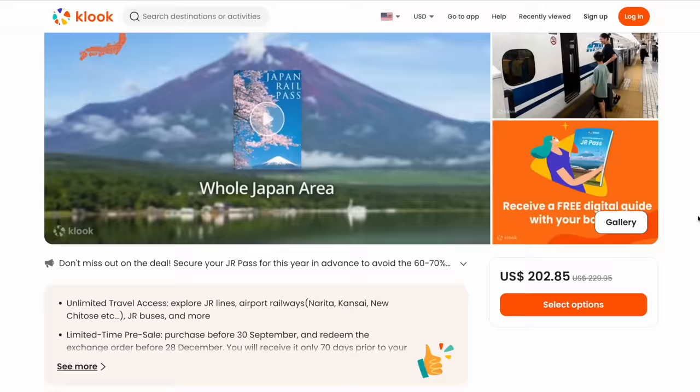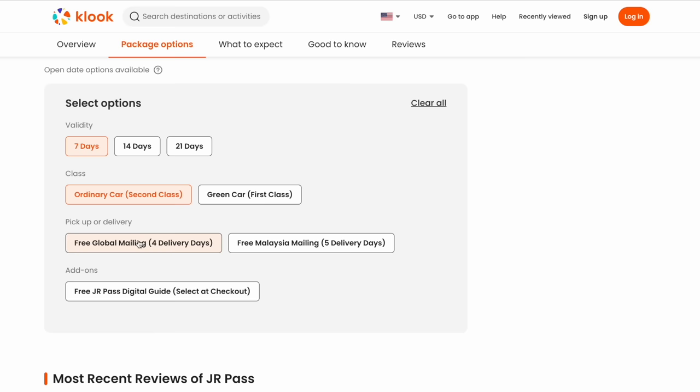If you haven't purchased your JR Pass yet, we highly recommend Kluk. They make it very easy to purchase your JR Pass with free fast shipping and a lot of different payment options. A link will be in the description.